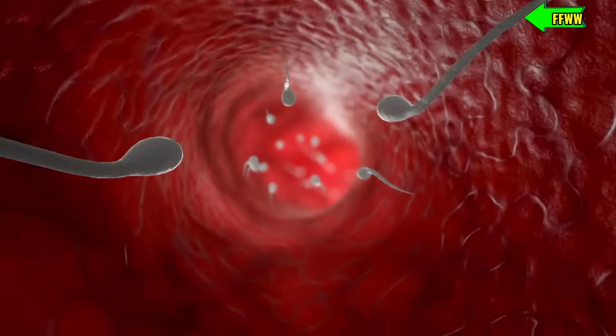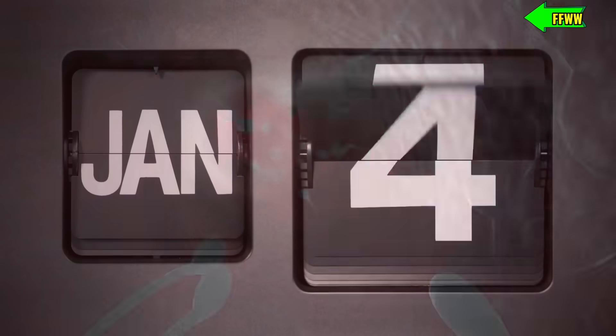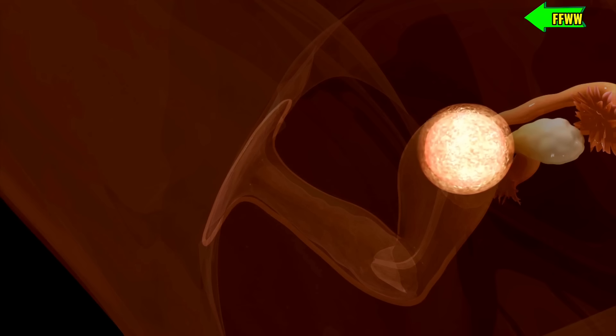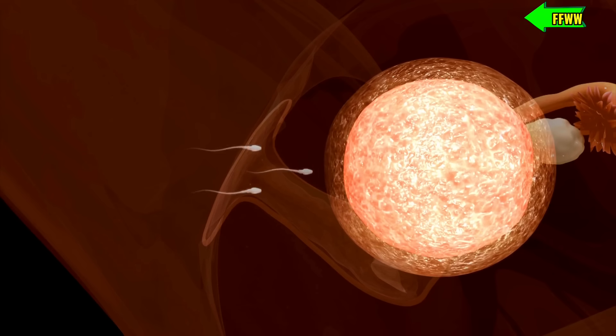First, we have the process of ovulation. Every month, a mature egg is released from a woman's ovary and makes its way into the fallopian tube, eagerly awaiting fertilization by a sperm.